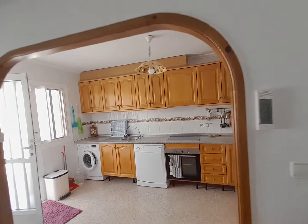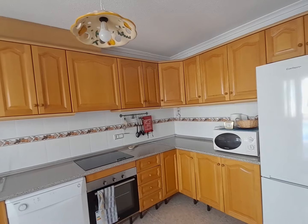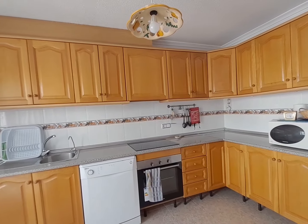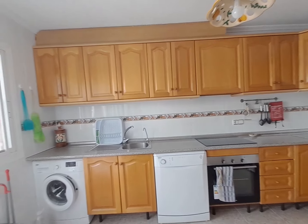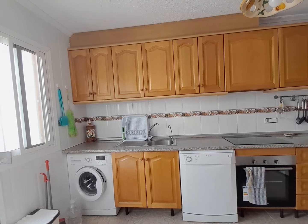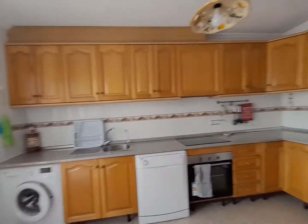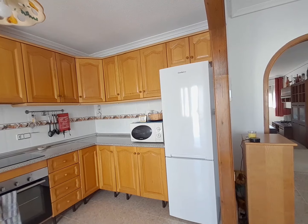Plenty of top and base units. Integrated hob and oven. You've got your drainer, your sink and your water filter tap. And you've got your dishwasher and a washing machine there. And you've got your fridge-freezer just here.